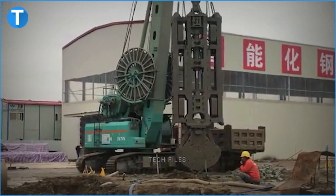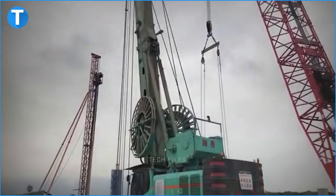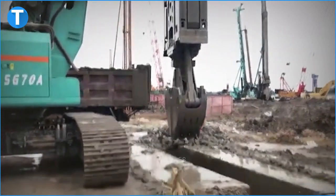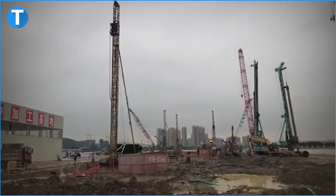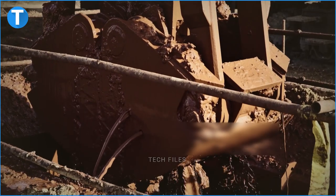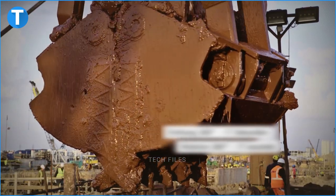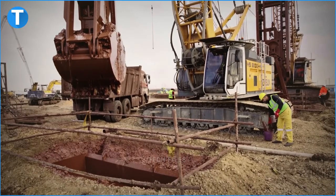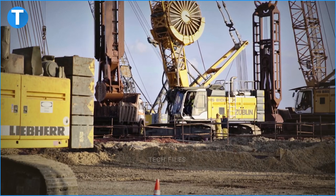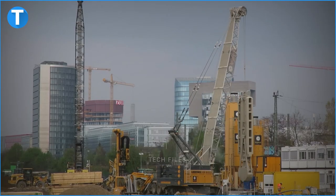On its metric unit, this machine has a maximum lifting capacity of 100 tons, a 390 kilowatt engine power, a maximum winch line pull of 2 x 275 kilonewtons, and a maximum main boom of 59 meters. On its imperial unit, it has a maximum lifting capacity of 220,462 pounds, a 523 horsepower engine, a maximum winch line pull of 2 x 61,882 pounds, and a maximum main boom of 194 feet.